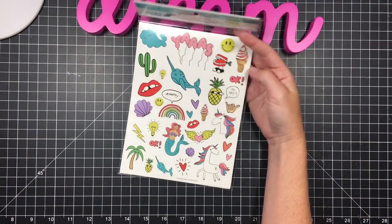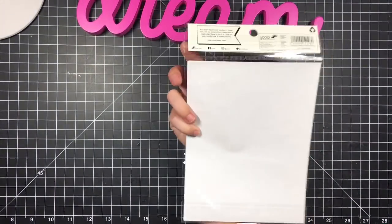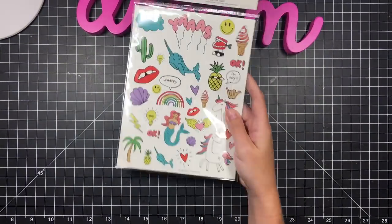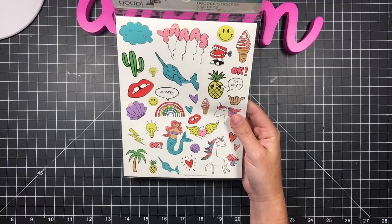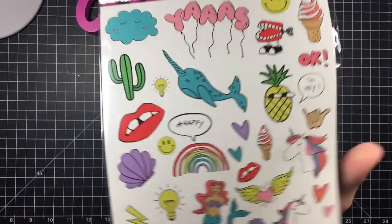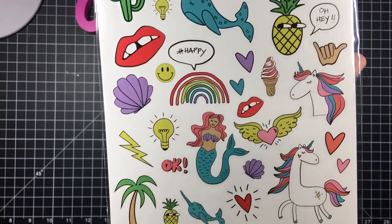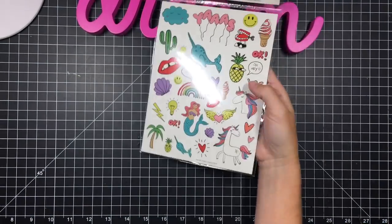Then in the back to school section, which is usually located at the back of the store, they have this Yubi brand. Lots of cute stationery stuff, but I didn't need any of it. So I got these stickers — those balloons, look how cute. And it comes with four sheets for $1.99.